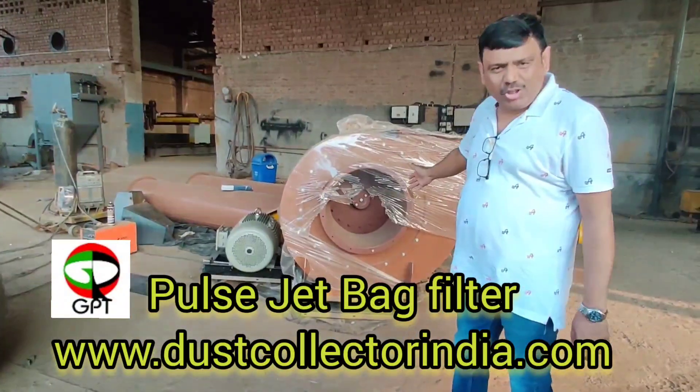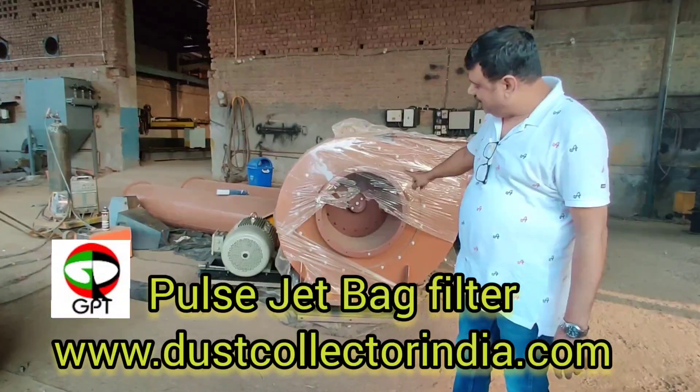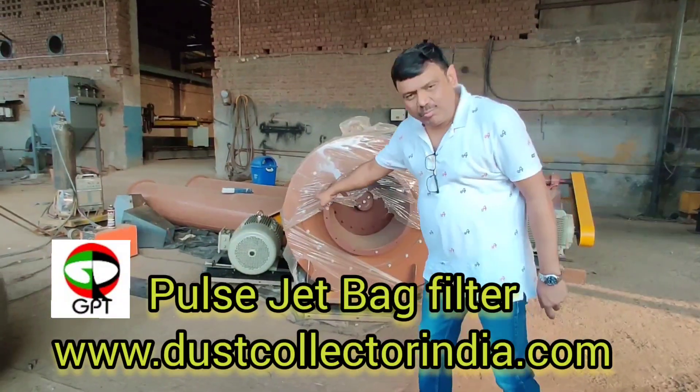This is our centrifugal blower of 17,000 m³ per hour capacity. It is fitted with an electric motor over here.